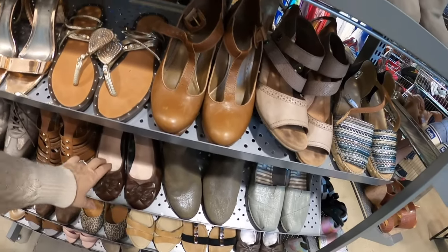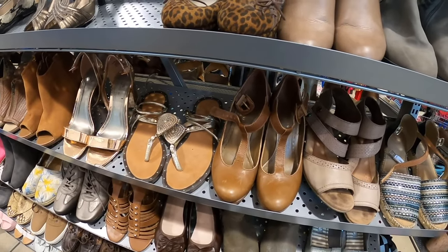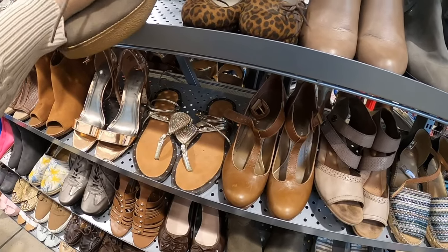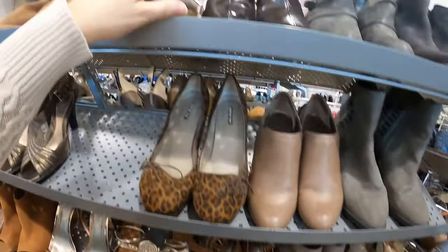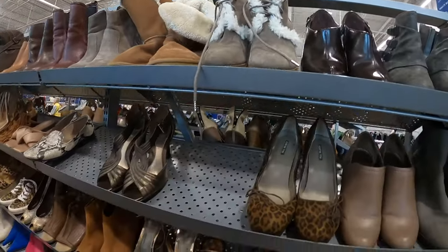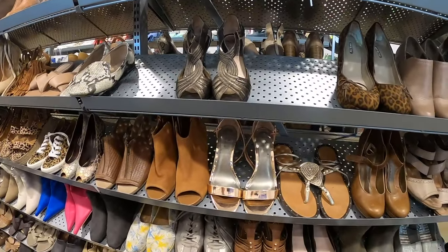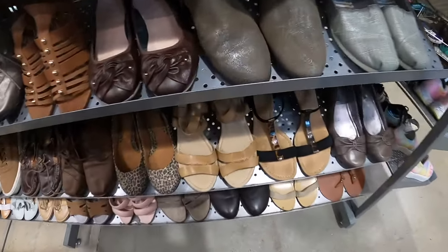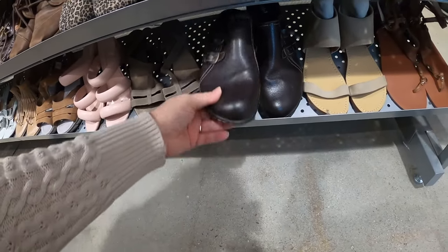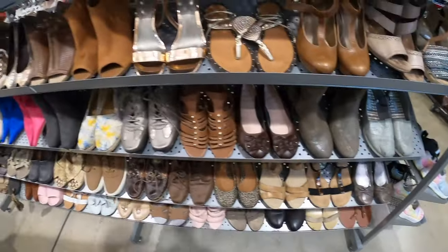These are okay but not my favorites. These are Gap — they're cute. For a while I was buying a lot of boots, but I don't feel like I've been picking up a lot of boots lately.